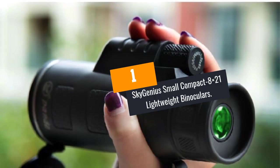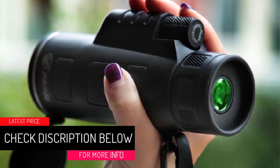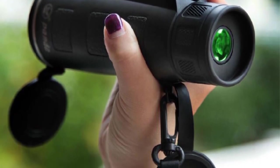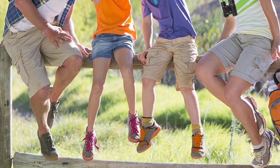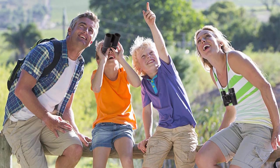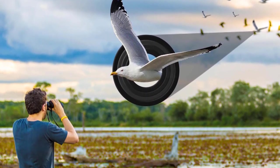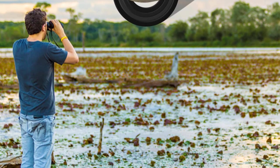At number 1: SkyGenius Small Compact 8x21 Lightweight Binoculars. Become the SkyGenius and be able to tell what is happening beyond the reach of our naked eyes. With this compact binocular by SkyGenius, you have all what it takes to become that genius who can see birds from the sky clearly and even be able to distinguish them by colors and sizes. That sounds fantastic, but the truth is that not all binoculars will give out that power. With this one, the BK-7 roof prism and the FMC technology give you all the potential to see anything within the horizon. The lenses boast a large field of view of 369 feet at 1000 yards without distorting any particular detail of the objects being observed.